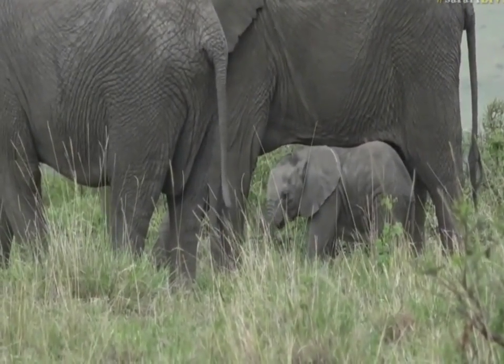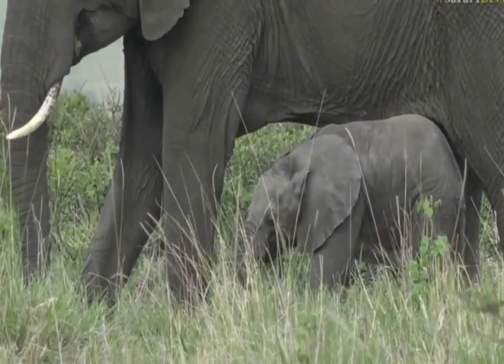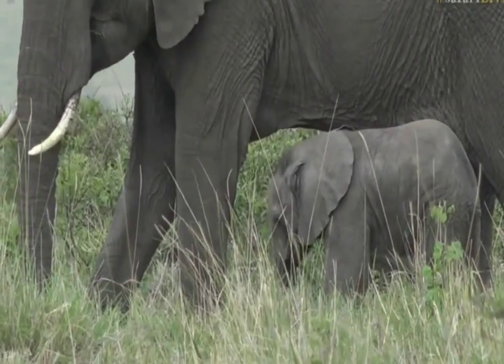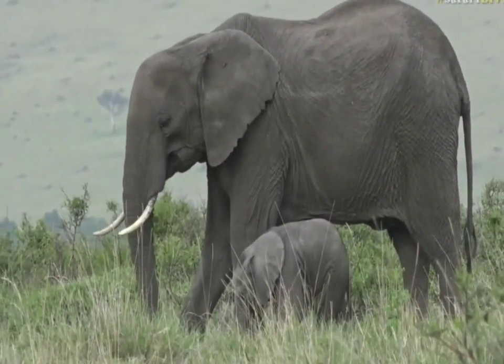What you might find this little one doing is going up to mom when she has a tuft of grass in her trunk and trying to pull a couple of strands loose — or sometimes even eating her dung. They like to do that at this age. It's sometimes easier to eat the partially digested grass, and it doesn't take much effort to put it in your mouth.